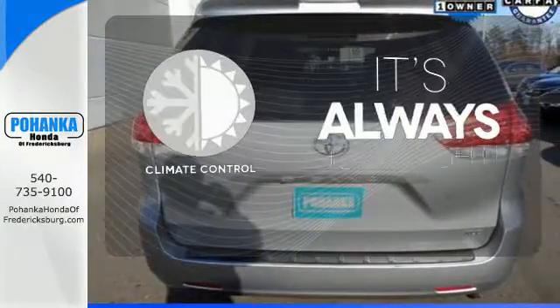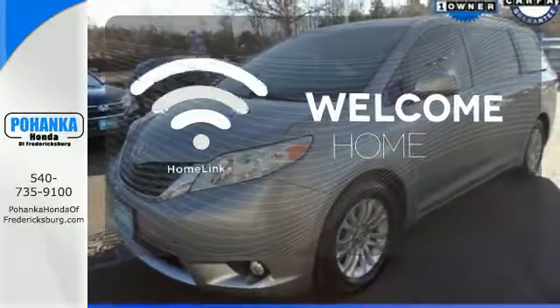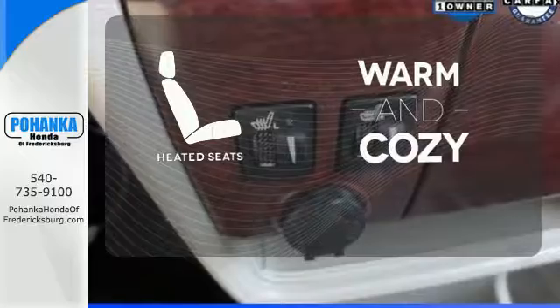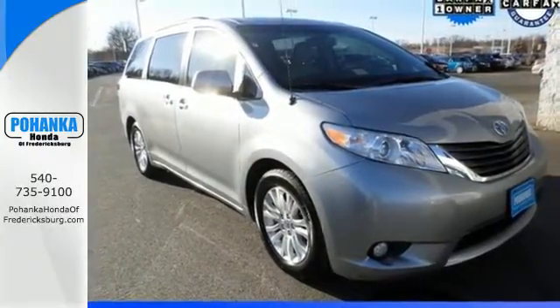Set it and forget it with the climate control. Program garage door openers, gates, and lighting systems with HomeLink. Wrap yourself in the comfort of heated seats. Stop in for a test drive today and see how well this minivan performs.